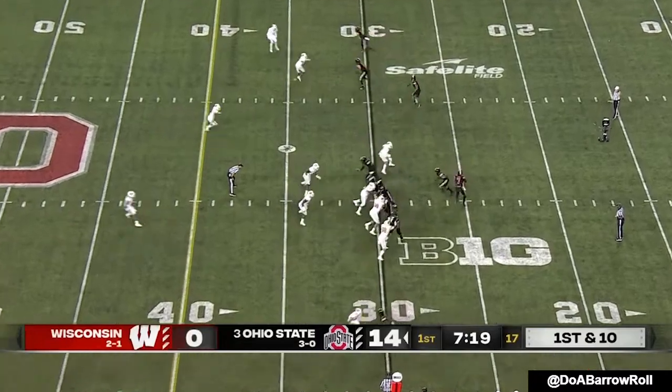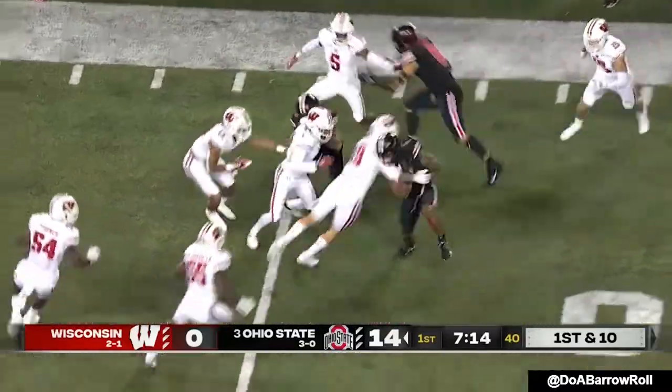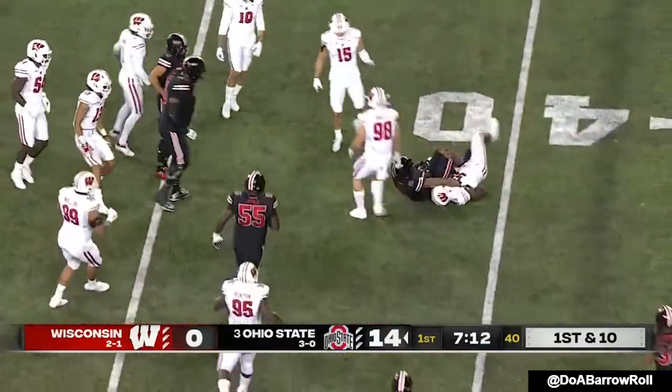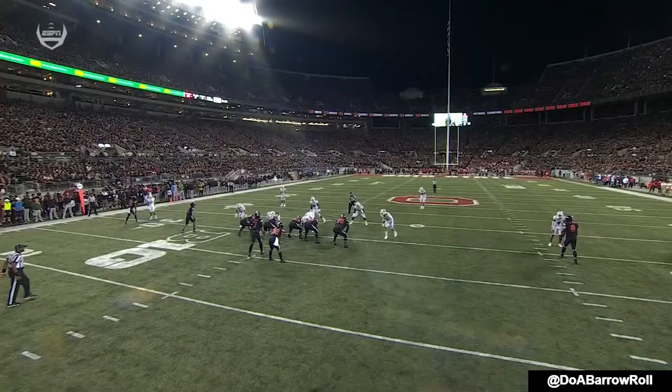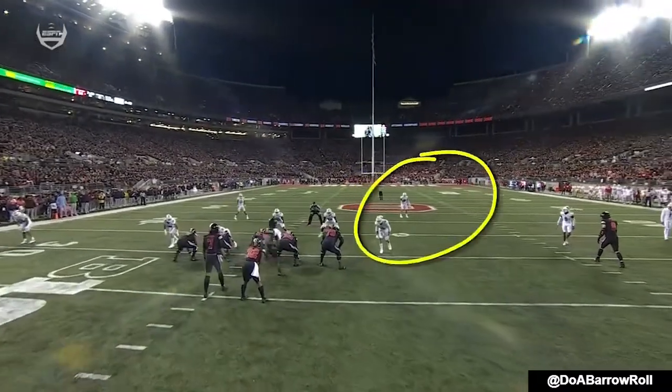Ohio State looks really good on offense so far. They pitch it to the edge and the catch is made by Ibuka, who gets a blocker and spins through some tackles. An easy throw for Stroud there — Torchio, the safety, does not come over; he's a little bit slow and it's an easy decision.